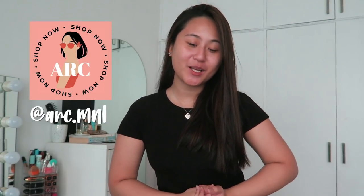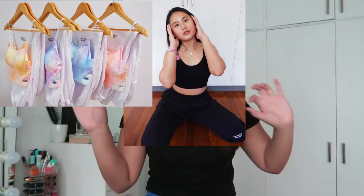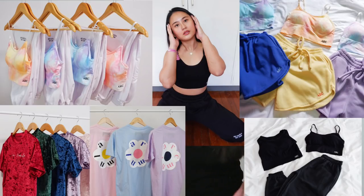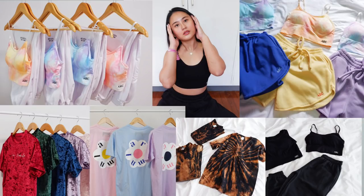Hey guys, it's Lexi here, welcome back to another vlog. Today is January 12 and for today's vlog we're gonna be doing a vlog about my small business art.manila on Instagram. I do tie-dyes, sweatpants, shorts like this one I'm wearing right now, bralettes, sets and super cute clothing, so you guys should definitely check it out and support me please.